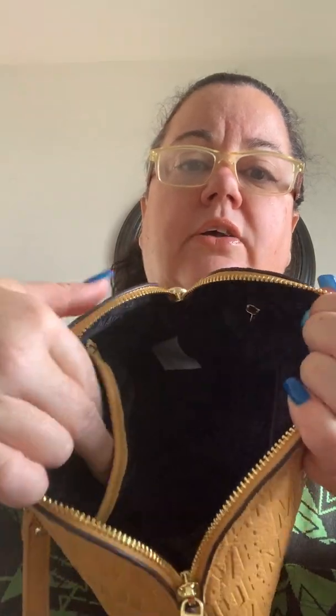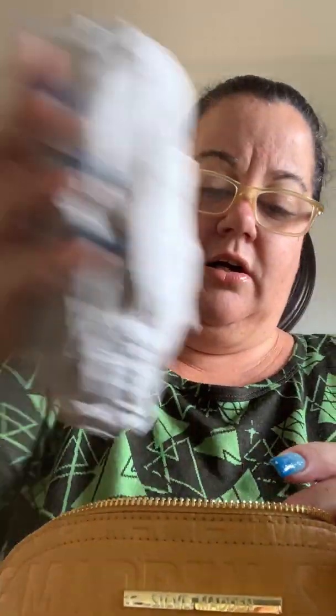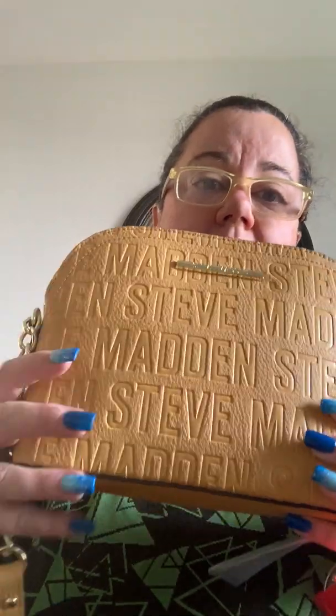It's just like a bucket bag with chain detail. It's pretty roomy inside, pretty deep, with a cell phone pocket. This is actually perfect — I'm going to Atlantic City in February, so this is perfect for that. This first one with the chain detail was only $14.